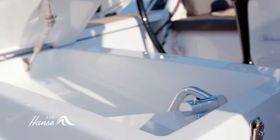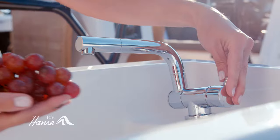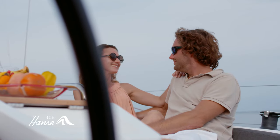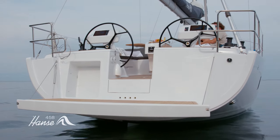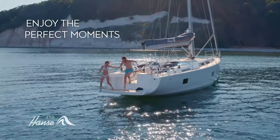Bring outdoor living to a new level with our cockpit fridge, sink and grill. And revel in the best the sun and sea can offer in our spacious cockpit with its refined, comfortable cushions. Lower the teak-lined bathing platform and you have your own private balcony on the sea. Just dive in and enjoy the moment.